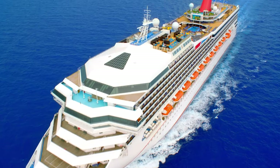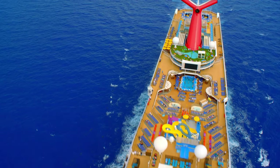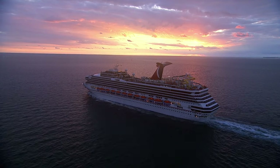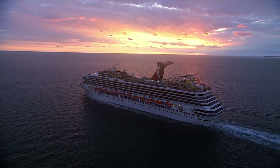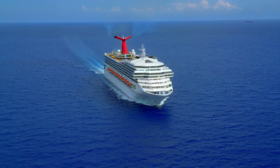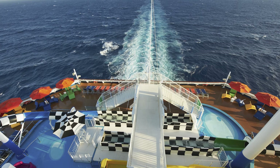Holding approximately 3,000 passengers, these vessels are about 40% smaller than the XL class ships. Interestingly, Carnival Sunshine — then known as Carnival Destiny — was actually the biggest cruise ship in the world when it debuted in 1996, and in fact was the first cruise ship to weigh more than 100,000 gross tons in the cruise industry, which was a very big deal back then.